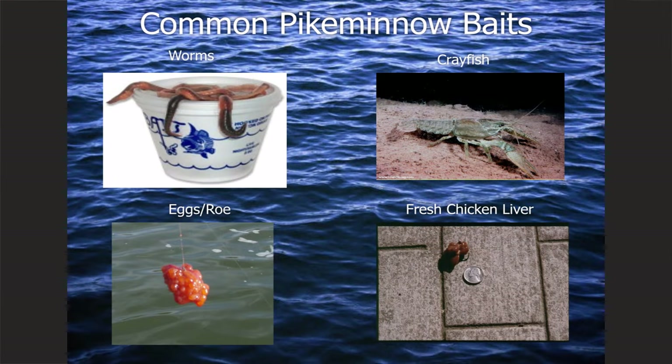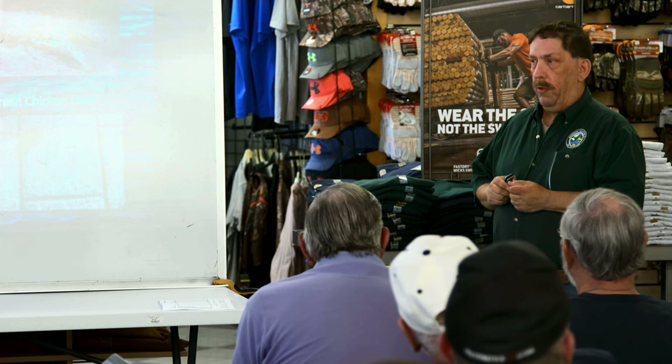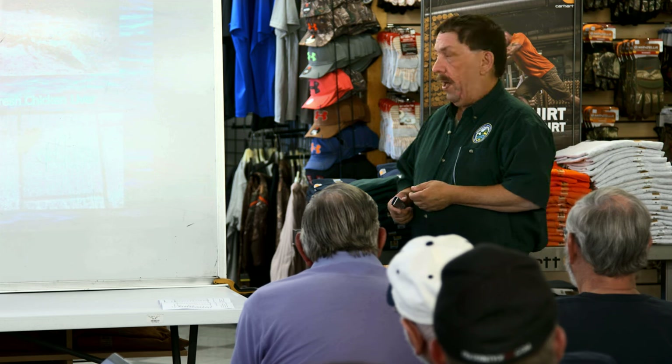Fresh chicken liver is probably the most popular bait going back 24 years. It's not necessarily the best bait, but it is by far the most popular — you can get it at Albertsons or Safeway or wherever. It's a little tough to work with because it's a super soft bait. You need to tie it on your hook with an egg loop, and you want to double wrap it with a couple of loops. Keep it cold right up until the time you put it on your hook to prevent it from falling apart on the cast.